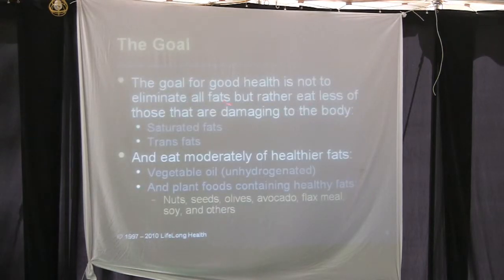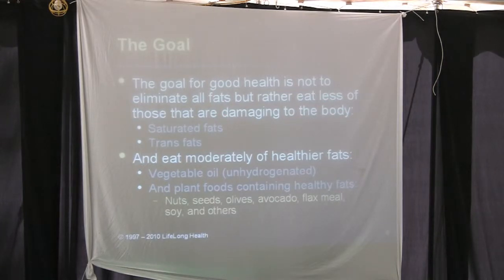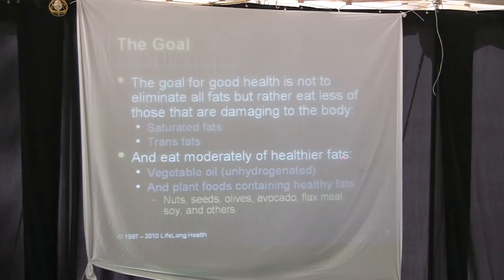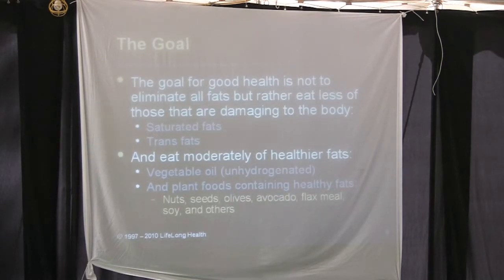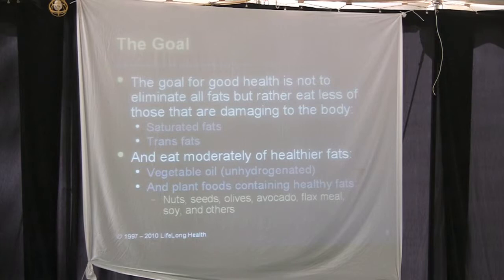The goal for good health is not to eliminate all fats, but rather to eat less of those that are damaging to the body. We eat moderately of healthier fats — moderation in all things. Focus on unhydrogenated vegetable oils and plant foods containing healthy fats: nuts, seeds, olives, avocado, flaxmeal, soy, and others. There's fat contained in most everything you eat — it's just that some have higher concentrations.